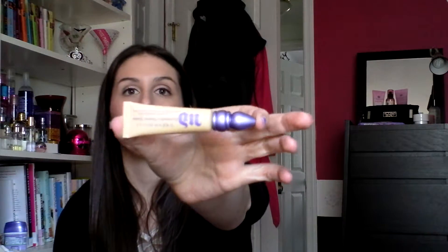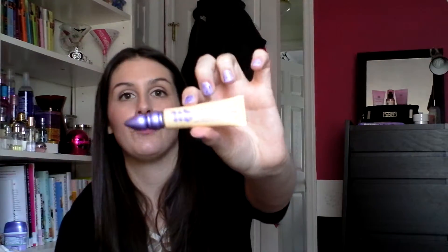Next thing is my Urban Decay Primer Potion in Eden. I usually use the original and I just tried this color — it's like a matte tan color. This is also the new packaging; I'd been using up my old packaging. I got Eden in the new one and I really love this color because I can put it all over my lid all the way up to my brow bone and it kind of just lightens my eyes a little as a base. Urban Decay Primer Potion is my all-time favorite eyeshadow base — I think it works amazingly for me.